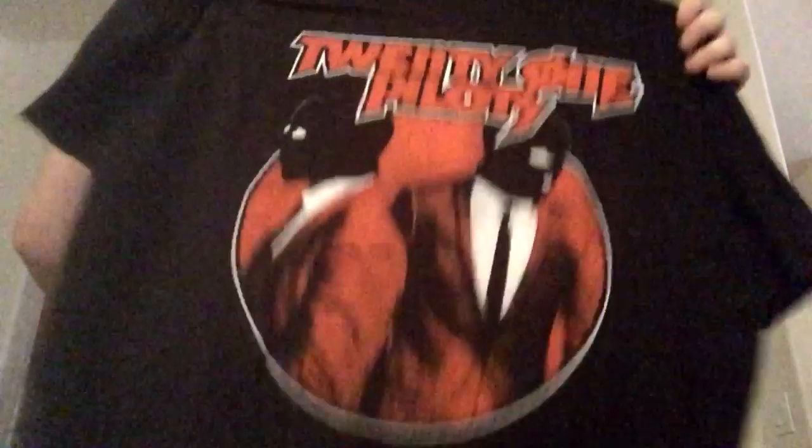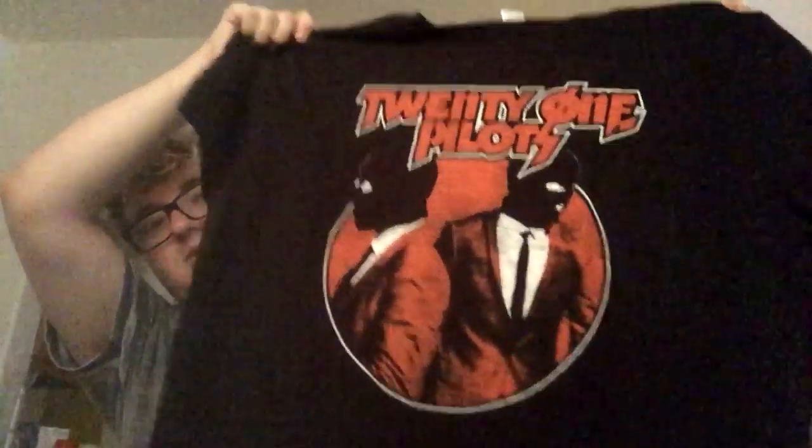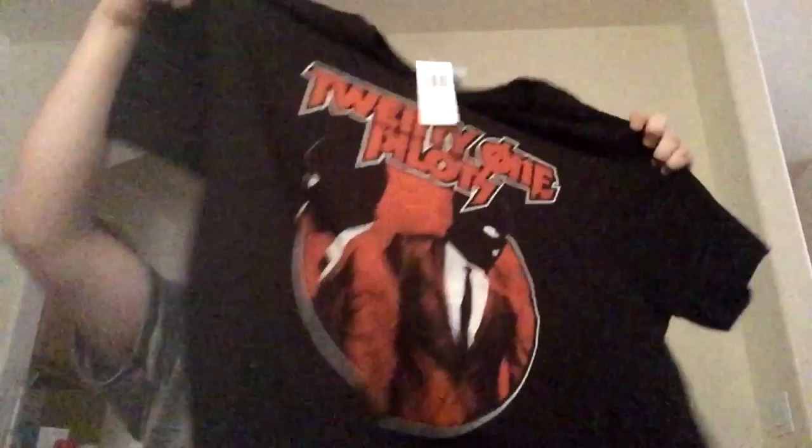The next piece of merch is 21 Pilots. I thought it would have tour dates on the back, but it doesn't — and that's okay because I didn't get to go anyway. The night they were here in Arizona, I got arrested. Funny story — maybe I'll tell it in a different video.